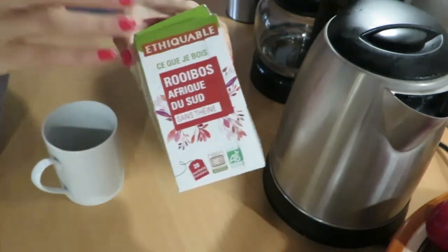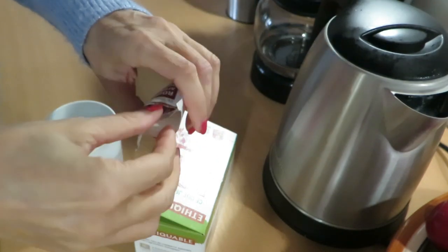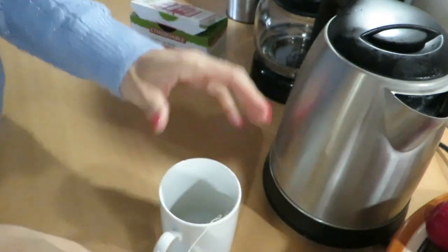Good morning! Rooibos tea — great anti-inflammatory, no caffeine, so you can have as much of this throughout the day.